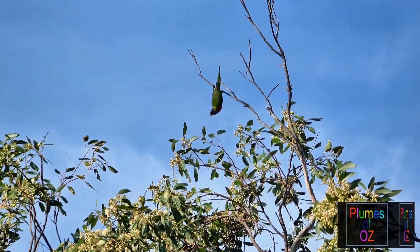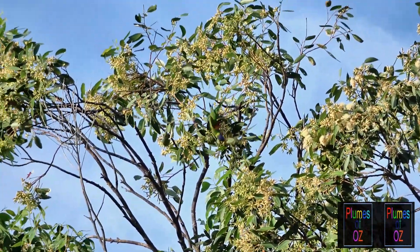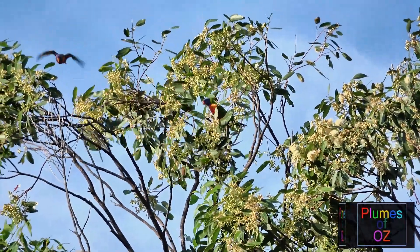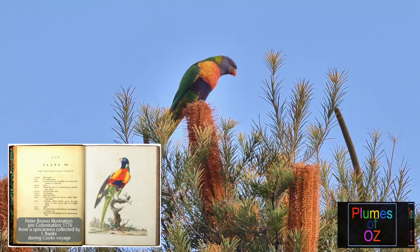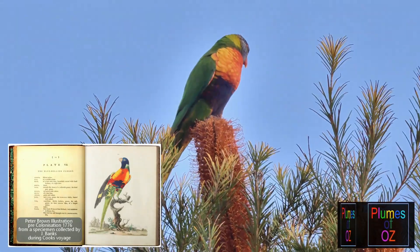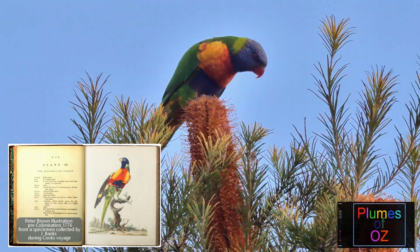The Moluccas name still sticks to this bird but in reality it had very little to do with the Moluccans. In the 1900s Greg Matthews researched this topic and found that there was a painting done in 1776 by an artist known as Peter Brown, and this painting predates Gmelin's binomial naming for the rainbow lorikeet.